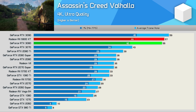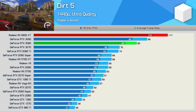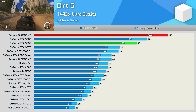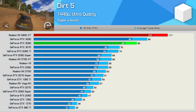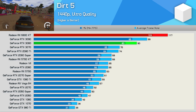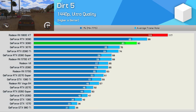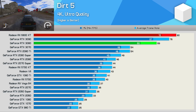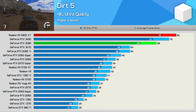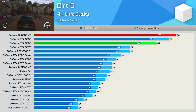Dirt 5 is another AMD-sponsored title, and here the Radeon GPUs really do clean up. The 6800 XT was 18% faster than the 3090 and 30% faster than the 3080 — a staggering difference. I expect Nvidia will make up some of that difference with a future driver, though it's hard to say how long that'll take. Moving to 4K, the Ampere GPUs kick into gear and make up quite a bit of ground, yet the 6800 XT was still 5% faster than the 3090 and 16% faster than the 3080.